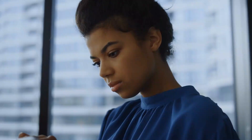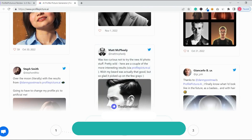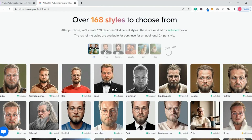Automating repetitive tasks and offering crucial feedback and recommendations to enhance writers' work can help users save time and effort. Profile Picture.ai is a cutting-edge AI-powered application that helps customers create the perfect profile picture.